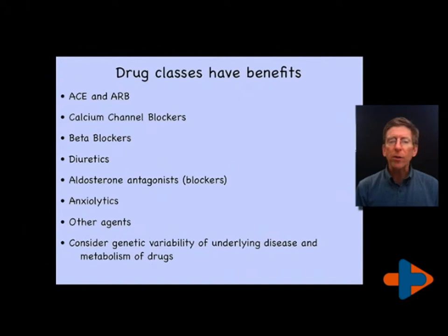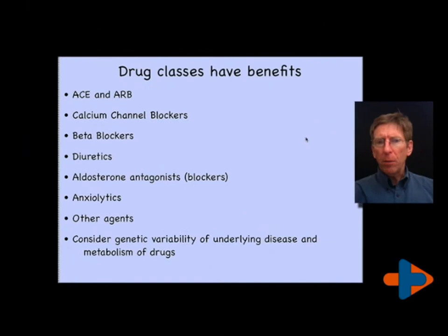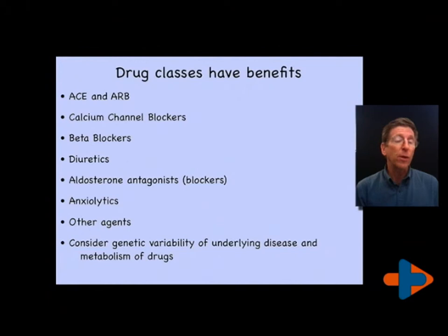Calcium channel blockers are very beneficial. Sometimes we'll choose one that has a better stabilizing effect on rhythm disturbances in the heart, other times one that is more effective at the vascular beds. Beta blockers can also stabilize the heart from certain rhythm problems, particularly after heart attacks. They do have some limitations in terms of their effect on the triglycerides, the fats in your bloodstream, and the risks you have from the types of fats and the structure of your lipoproteins.